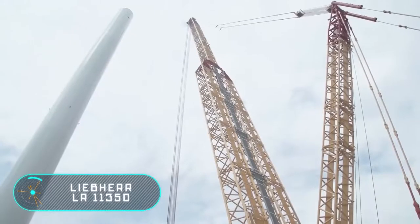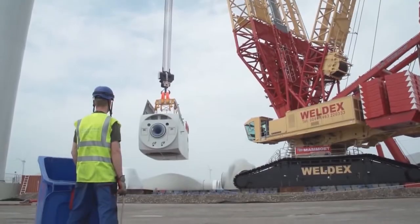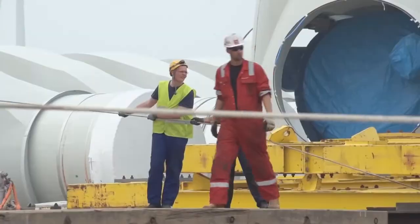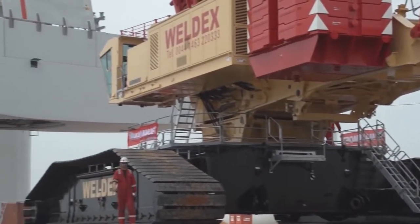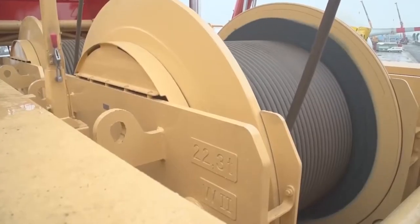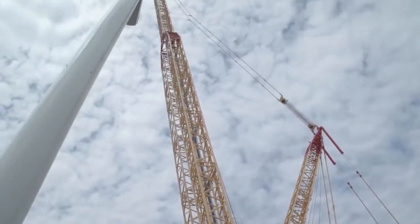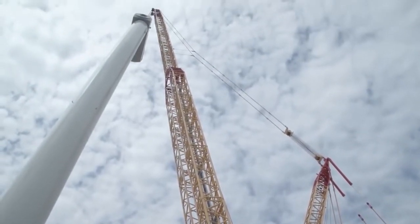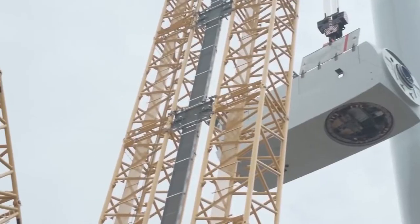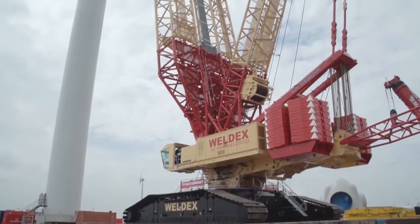The Liebherr LR 11350 sets new productivity standards among vehicles over 1,000 tons, with a load capacity in the working area of 1,350 tons. Assembly is quick and transport of the crane components is simple. It has a very flexible configuration thanks to several riffle systems. The maximum lifting height of the load is 196 meters and the maximum reach of the boom is 140 meters.